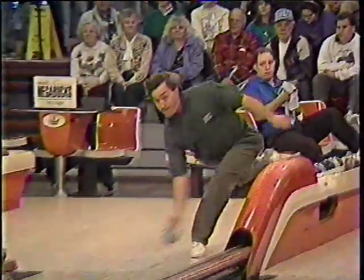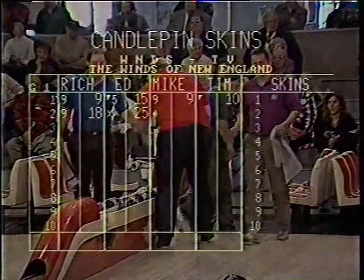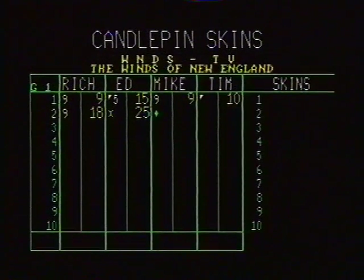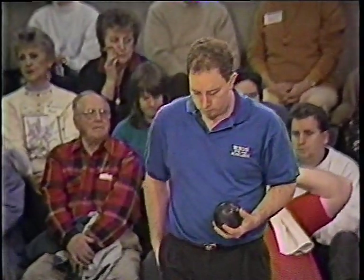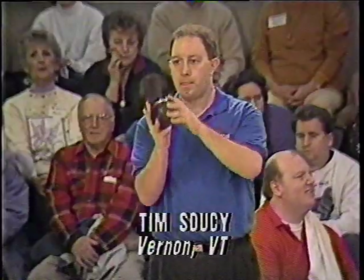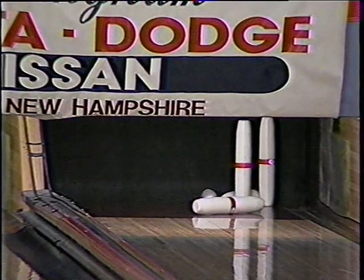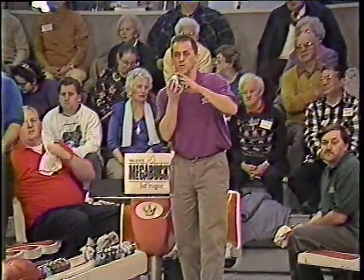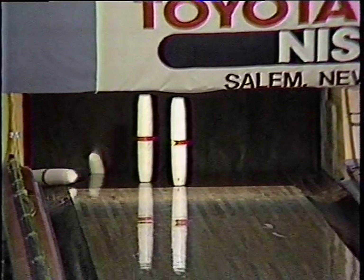Ed Massey making his first-ever appearance here on TV50. Ed from Randolph, Mass., works for Keystone Freight as a truck driver. He takes a ten, and Rich Hallberg has another nine. This is a $40 carryover skin, remember? Mike Morgan missed the headpin again and he's got a spare leave — the one, two.